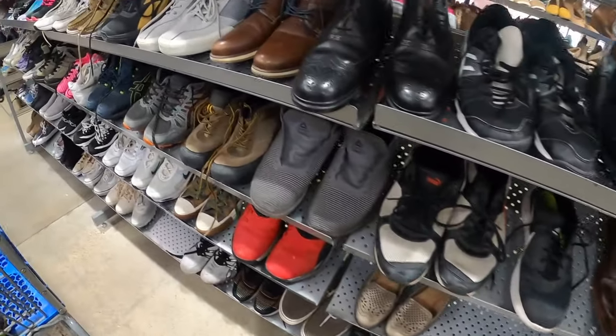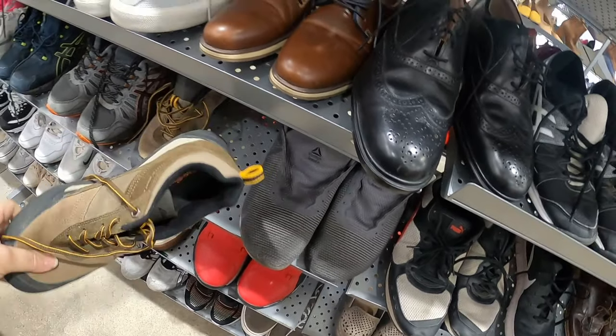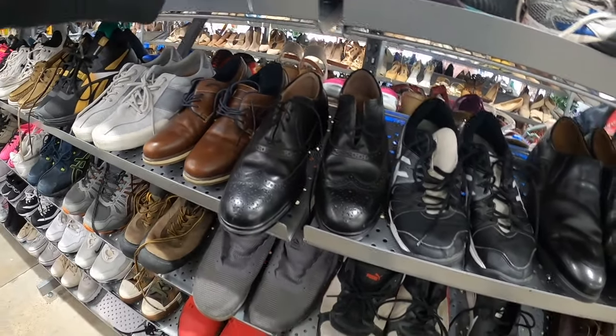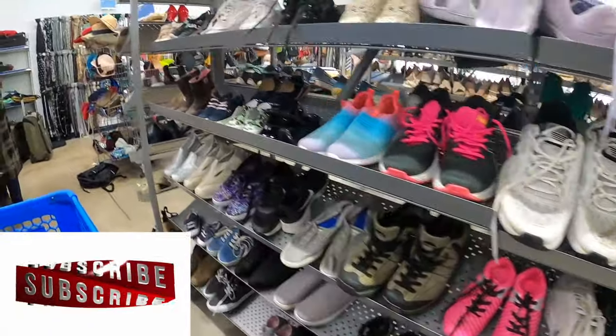We'll just kind of wander through here. I'm hoping we'll get to see some — oh, those are nice. These are Eddie Bauer. I'm hoping that we get to see some carts today. I feel like I've been missing out on carts lately.